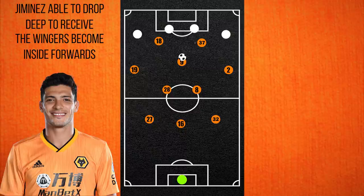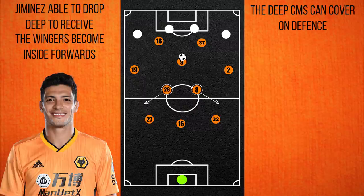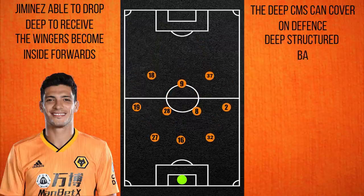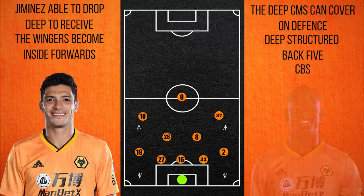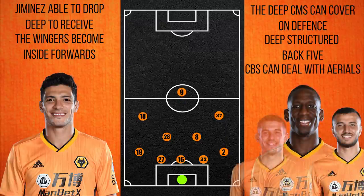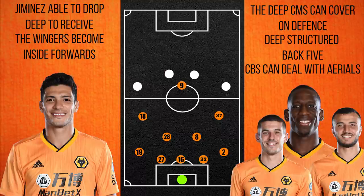When defending, structure is key. Neves and Moutinho can move wide to plug the gaps when necessary, but for the most part they drop deep into a 5-3-2 or 5-4-1, and the fullbacks have big enough engines to get up and down the pitch. When the ball is swung into the box from wide, they are comfortable with three aerially dominant centre-backs. From these scenarios, they are primed for a counter-attack, which is another big weapon of theirs.